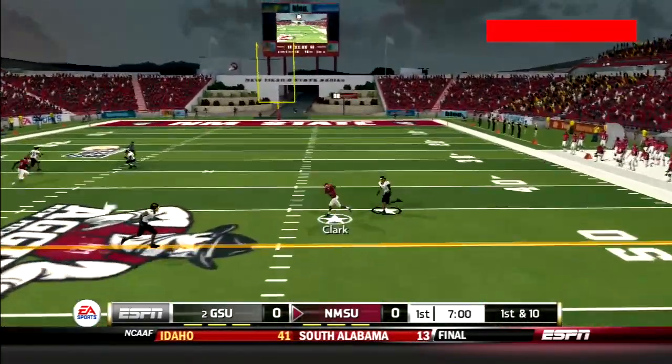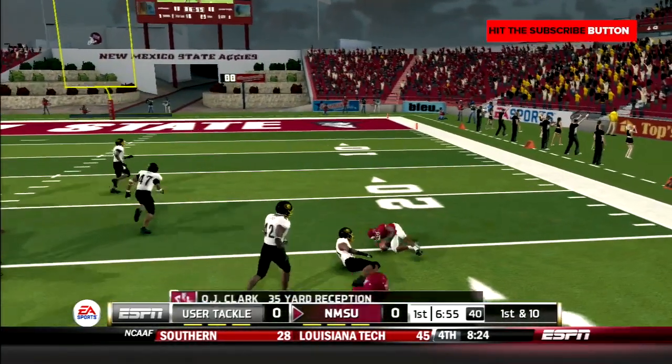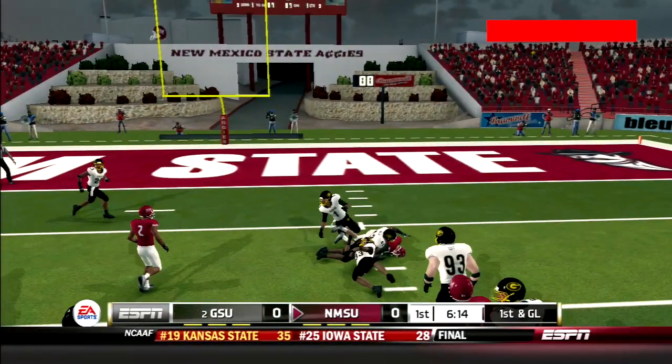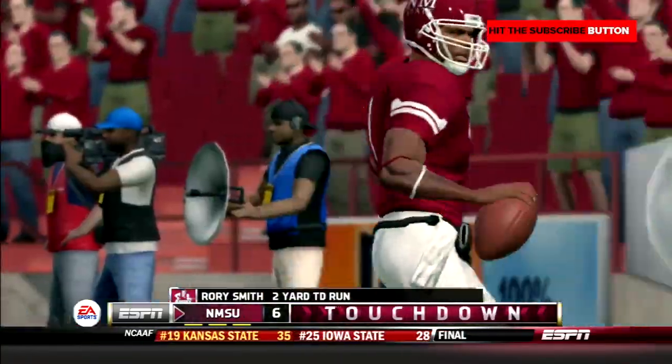Smith drops back and throws a rope to Clark across the middle. He sheds a tackle, gets upfield, and gains 35 yards. Three plays later, Smith goes back to the air and hits Lottie on the slant — first and goal New Mexico State. Two plays later, Smith keeps the option up the middle and walks into the end zone. 7-0 Aggies.